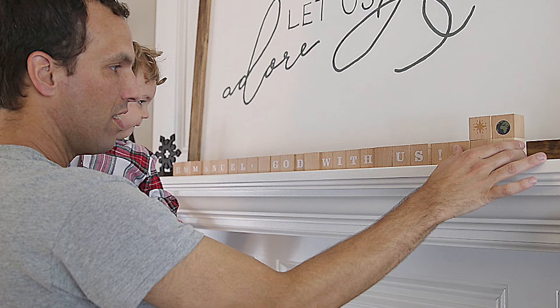Then the big reveal on Christmas Eve — turn the blocks one more time to reveal the special message: Emmanuel, God with us. This deluxe one-and-a-half-inch wooden block set and hardcover book comes packed in a high-quality wooden box.